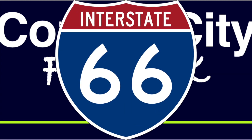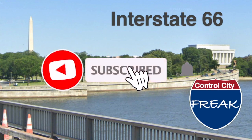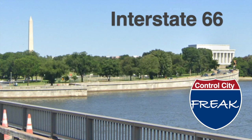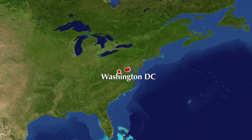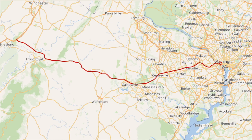Interstate 66 — no relation to Route 66. I-66 is the only two-digit interstate that enters Washington DC and actually has exits within the district. It's the only road where you get this kind of awesome view without getting on a three-digit interstate. I-66 serves the Washington and Virginia metro area, Northern Virginia, and connects it with the I-81 corridor.